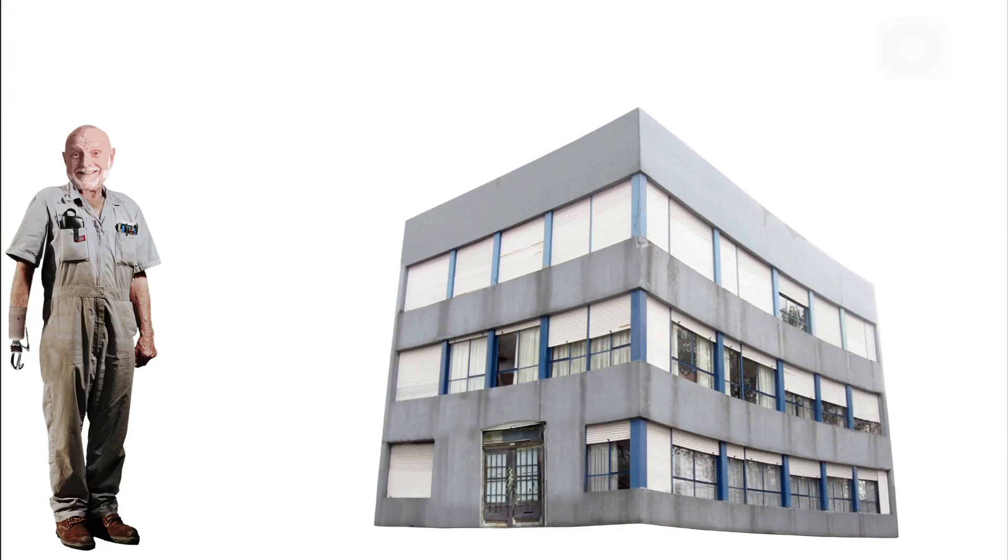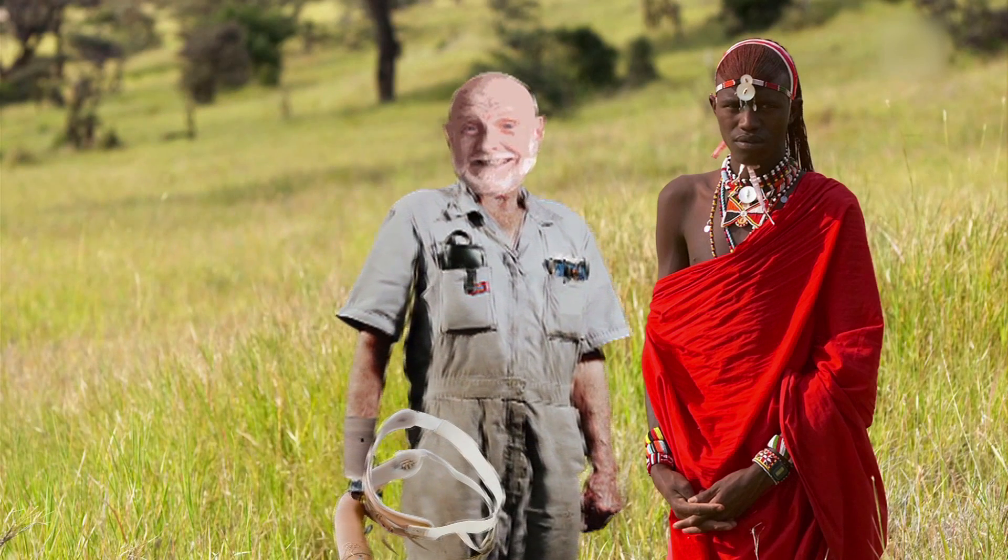Chas started a company to sell these products, and he also distributed them for free in third-world countries.